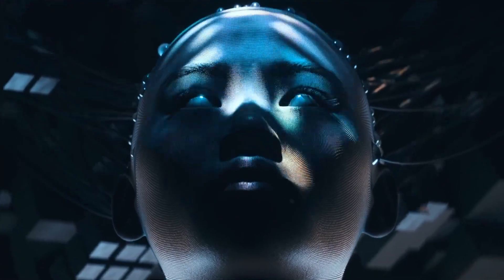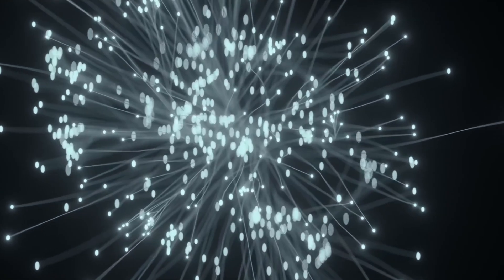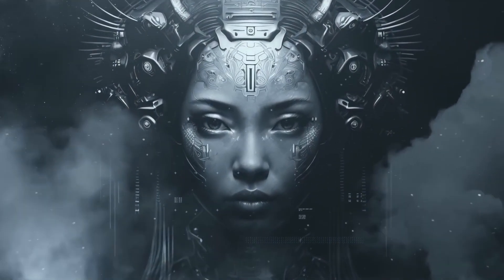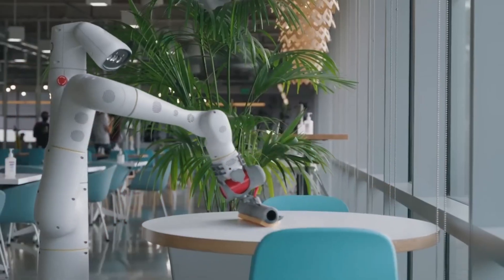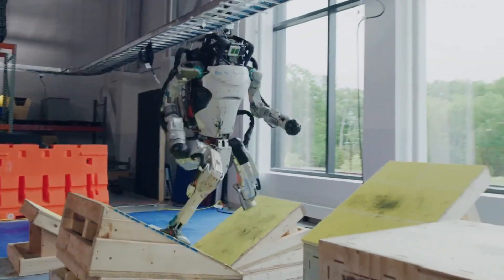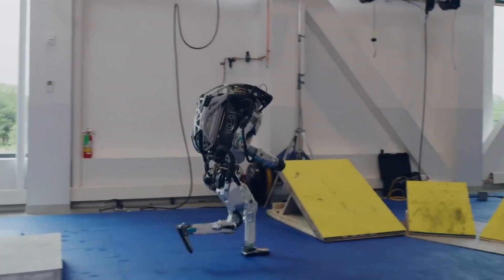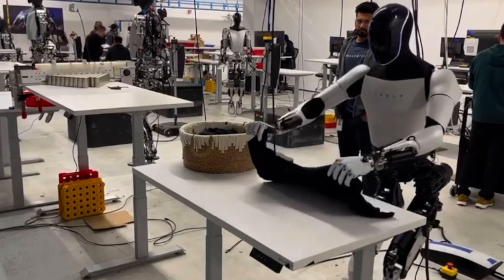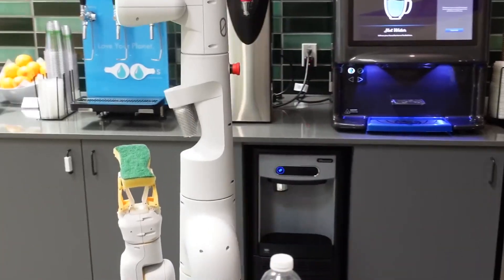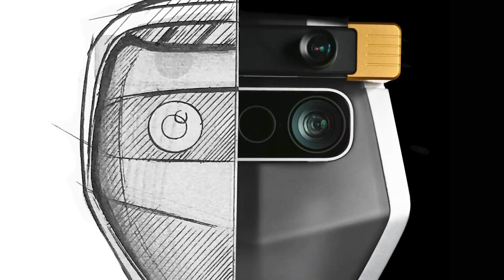In this dynamic landscape of robotics, the competitive arena is bustling with activity. Enter the Figure Robot and Kepler from Shanghai, adding intriguing dimensions to the narrative. These contenders are not mere spectators — they're actively demonstrating their unique strengths, creating a symphony of competition that resonates across the global stage. From brewing coffee to meticulously folding laundry, these robots showcase a diverse range of skills, and the emergence of these competitors underscores the vibrancy of the robotics ecosystem.